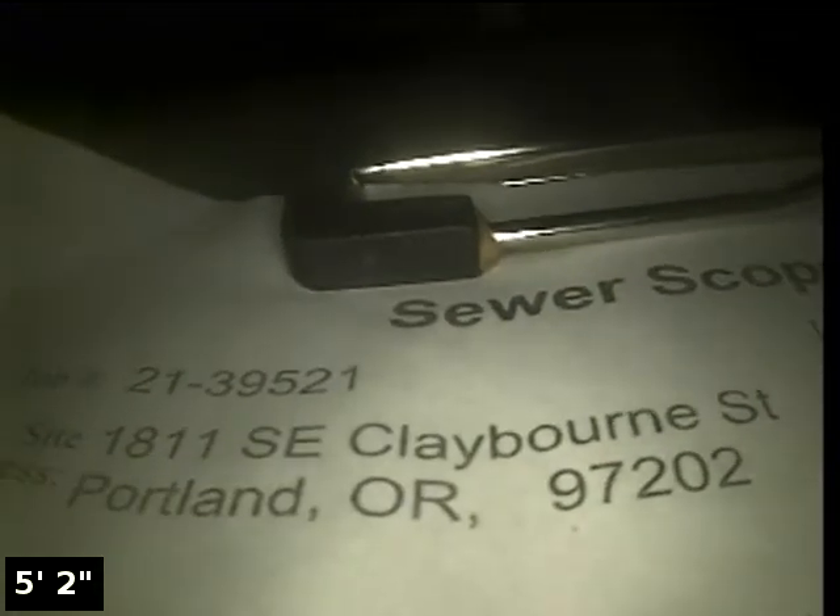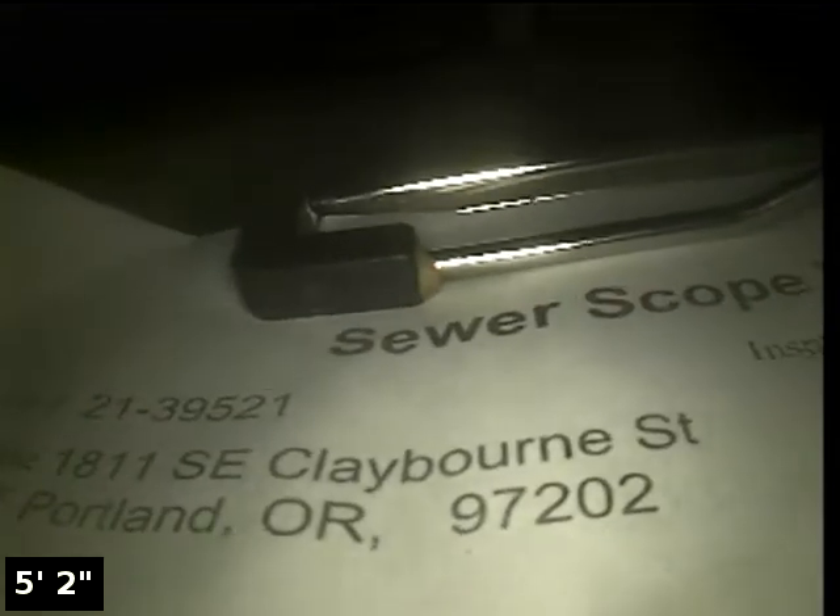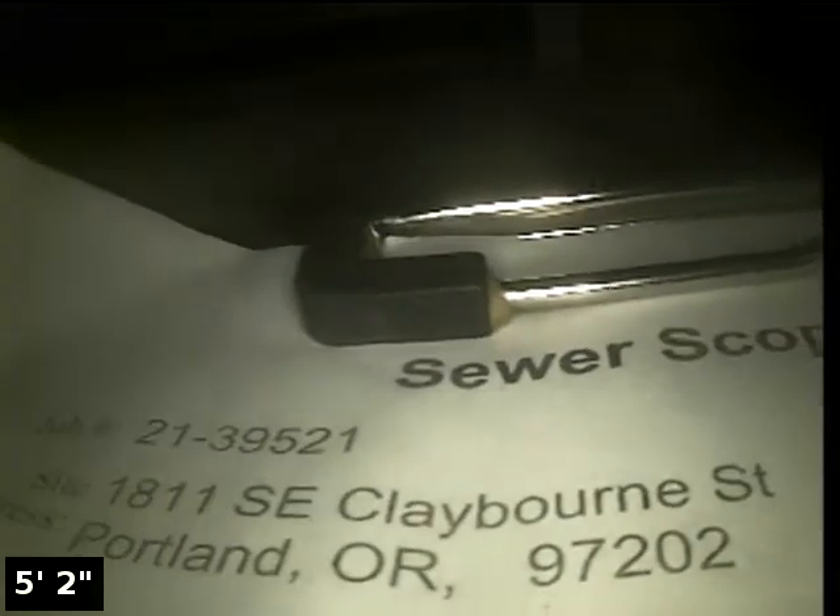Hi, this is Ryan with Alpha Environmental. We're at property address 1811 Southeast Claiborne Street in Portland, here for a sewer inspection. Access is via a 4-inch cast iron clean-out located in the basement.